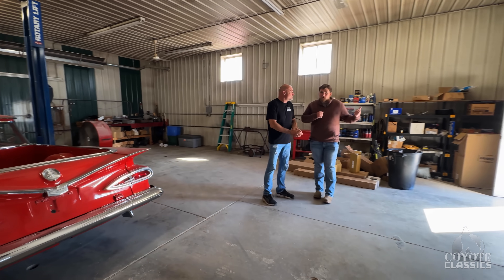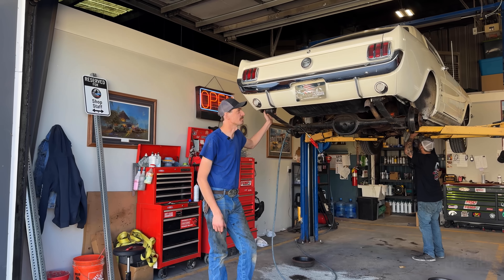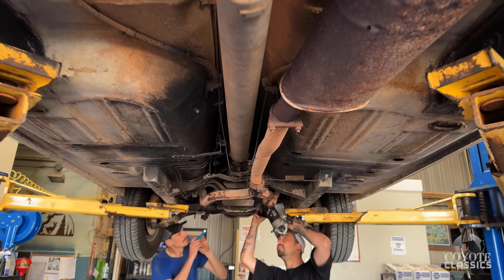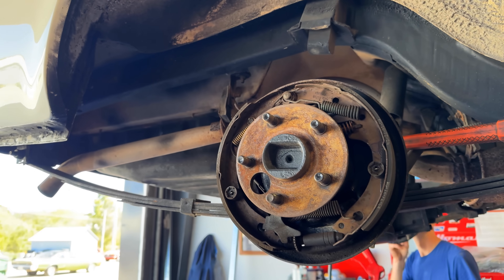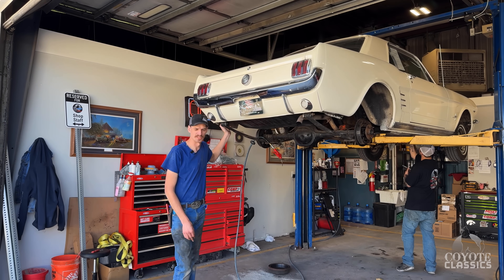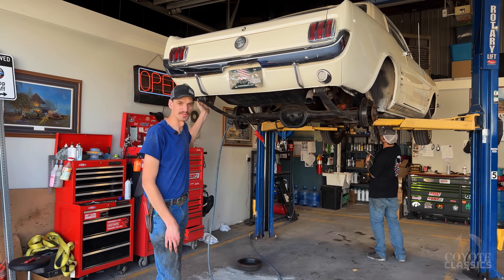We've got this 66 Mustang up in the air. I'm still checking it in — we noticed a fuel leak so far that we'll take care of. A little bit of brake work needs to be done, nothing too fancy. Some wiring problems need to be taken care of. Other than that, not a whole lot going on with this car.